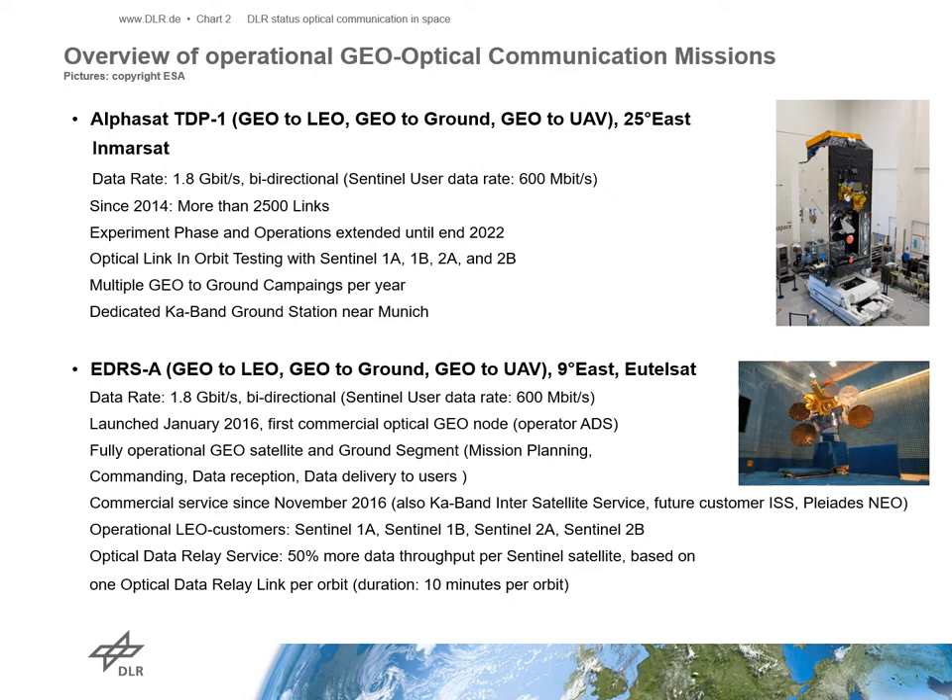Additionally, we are using the ALPHASAT LCT as a testbed for new software developments which may be used in the future for the operational European Data Relay Satellite system called EDRS. The ALPHASAT was also used for the first tests with prototype airborne laser communication terminals.